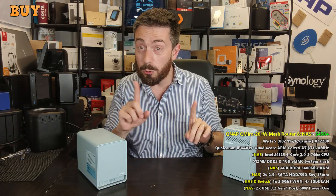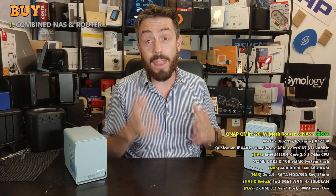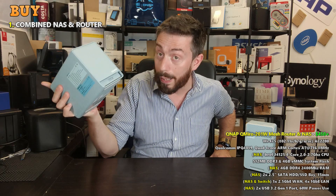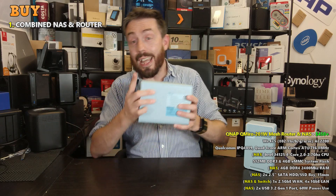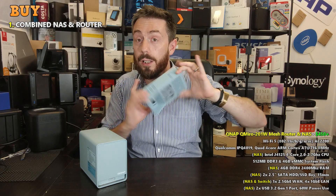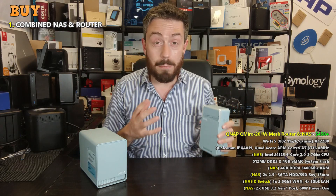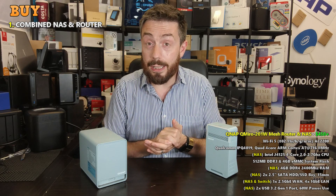Starting with why you should buy it: one of the main reasons is that it is a combined NAS and mesh router system. This system has all the features, functionality, software, and capabilities of a QNAP 2-bay NAS, but it is also a Wi-Fi 5 mesh router. You can utilize it with its many ethernet ports on the rear for the NAS and for the individual router, and add mesh nodes that knock around for under a hundred each.